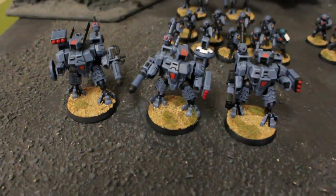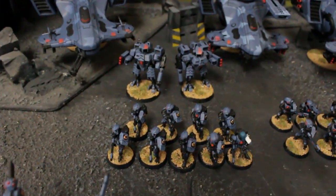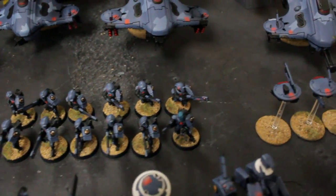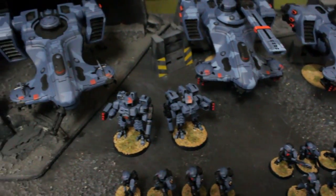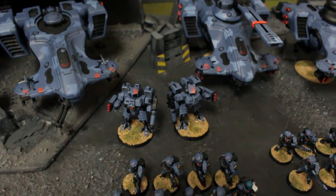We've also got one Devilfish transport, another one over here, two Hammerhead gunships, three battle suits and two more, and some Fire Warriors. This is up on the web store right now — it is lot 829, so go check it out at freewebstore.org/bluetablepainting.